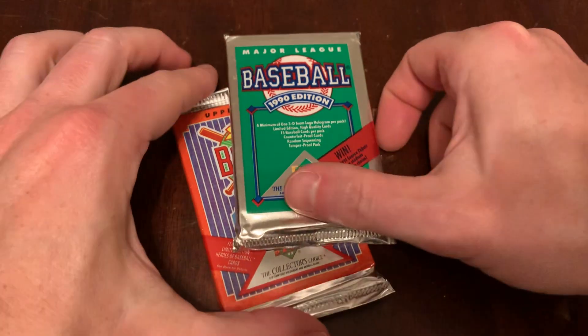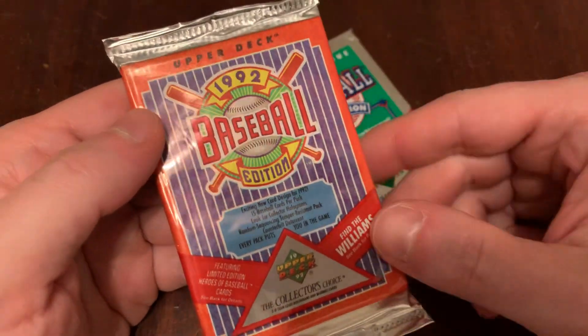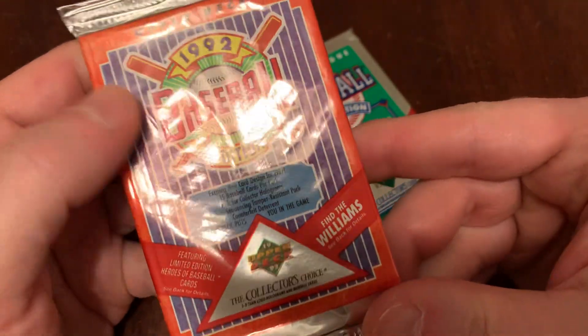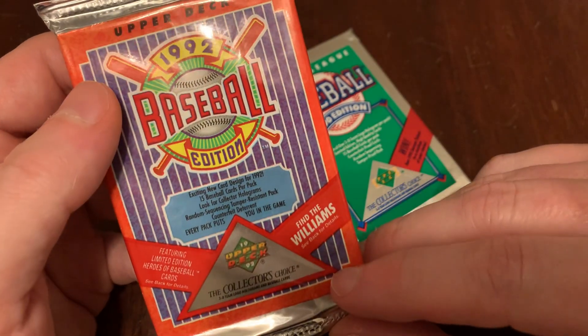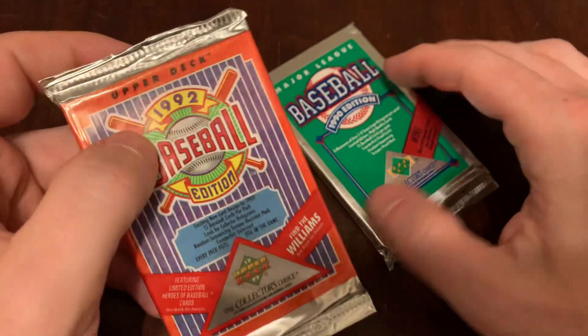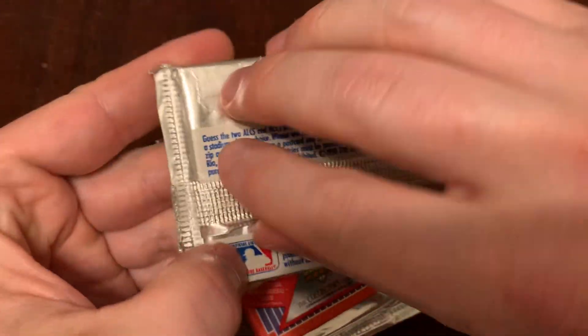Today we're going to do two packs of Upper Deck. We've got the 1990 — the sophomore slump edition of Upper Deck — and the 1992 Upper Deck where you can find the Williams. There's probably lots of guys named William, so I think our odds are good of finding at least one. Let's do 1990 Upper Deck first.